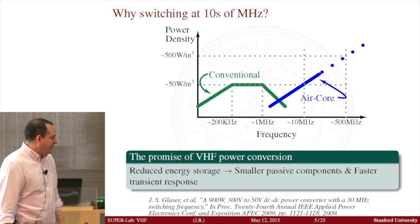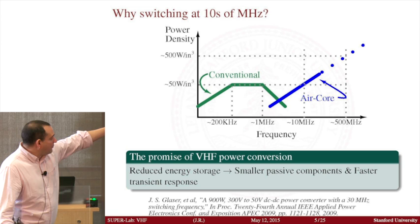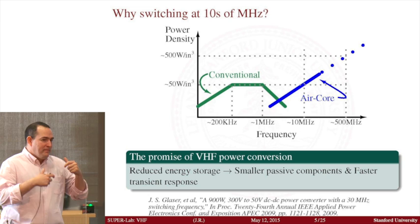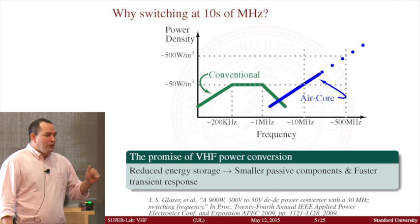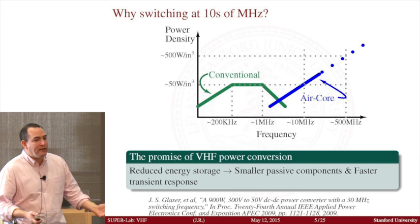Since my PhD, I've been very interested in figuring out if there's a way to change things, and it turns out there is. It also happens that at this frequency of around one or two megahertz, the inductor values you need become so small that you can actually implement them with an air core. The great advantage of an air core design is that you do not have core losses at all. There's also a wealth of information in the literature about how to design resonant converters that essentially eliminate most of the switching loss. By switching to air core, you can essentially eliminate magnetic loss.